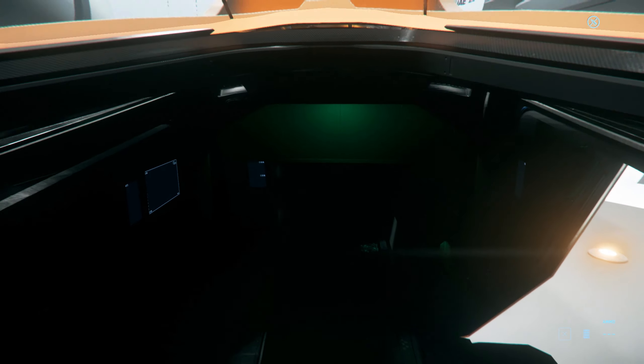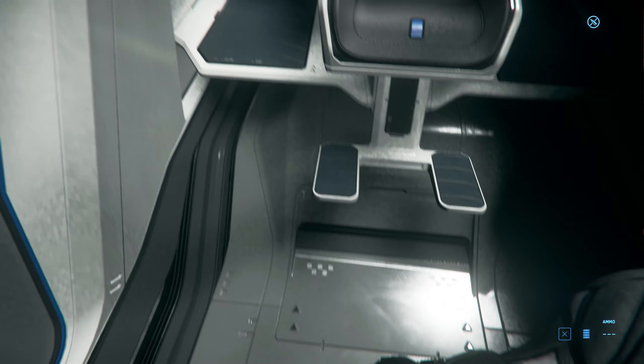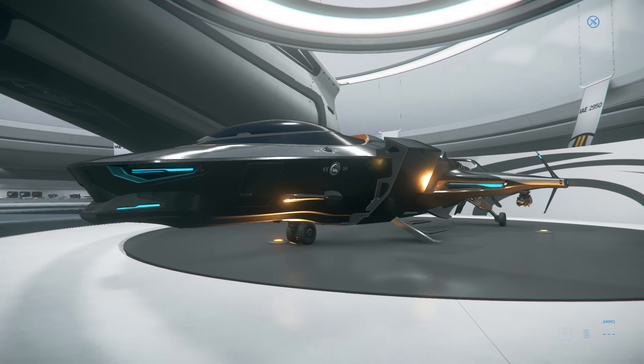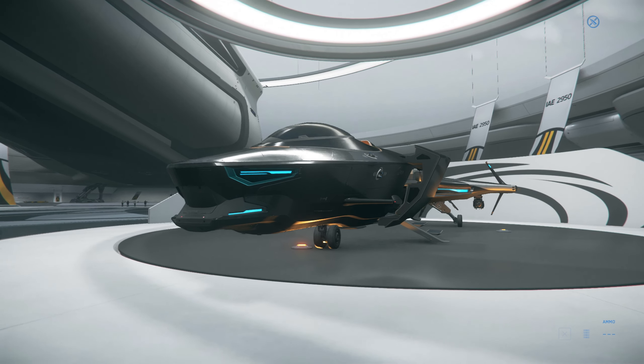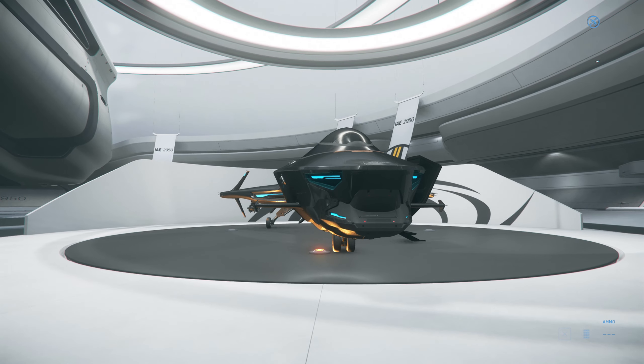This is one of the ships that if you want a budget luxury ship, I feel like this would suffice. The 125A — I'm not honestly the biggest fan of its design, but if you want something stylish to go through space and you don't intend to do anything terribly complex, it might be for you.